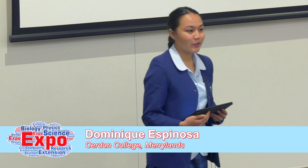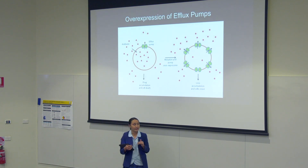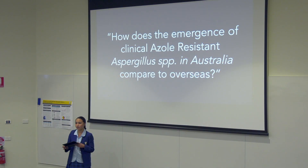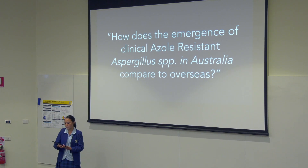Good evening, staff, students, and parents. Today I'll be talking about azole-resistant Aspergillus. Efflux pumps control the movement of substances inside and outside of cells. Azoles work by entering the cell and accumulating inside, building up toxins that cause cell death. Bringing it back to my inquiry question — how does the emergence of clinical azole-resistant Aspergillus in Australia compare to overseas? I concluded that resistance in Australia remains fairly low compared to overseas, and given that Australia is an island, it is imperative to monitor this and conduct further research to prevent increasing resistance and clinical implications. Thank you.